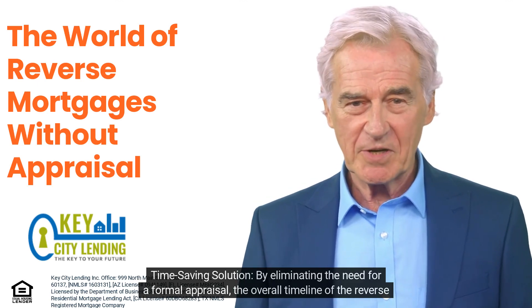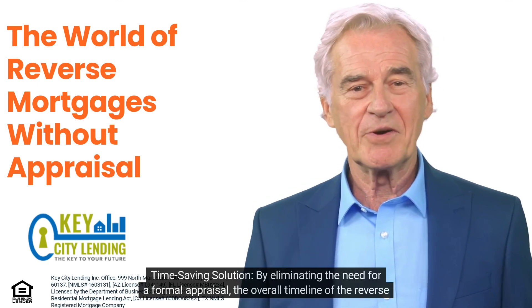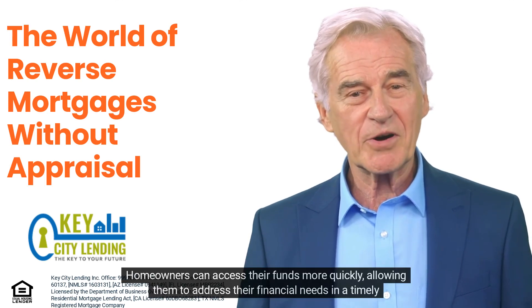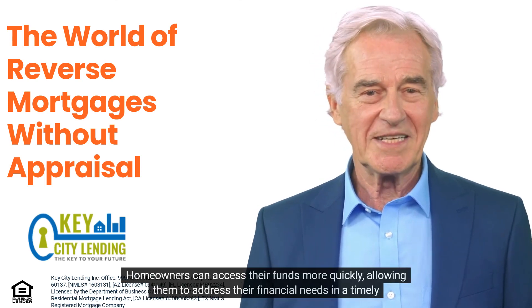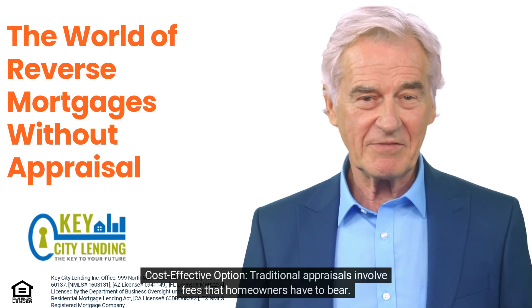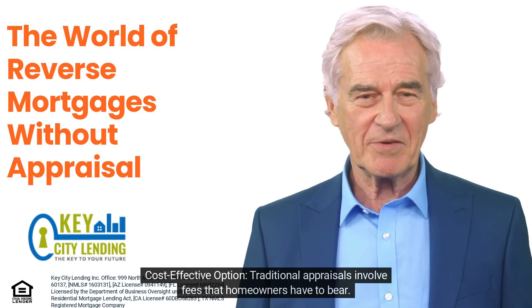As a time-saving solution, eliminating the need for a formal appraisal significantly reduces the overall timeline of the reverse mortgage process. Homeowners can access their funds more quickly, allowing them to address their financial needs in a timely manner.